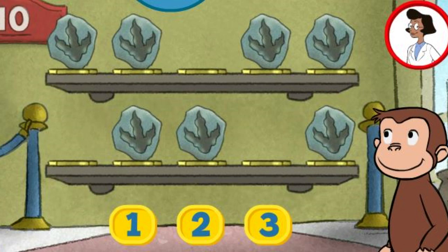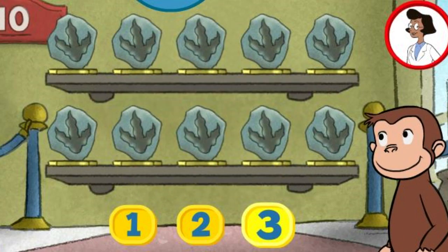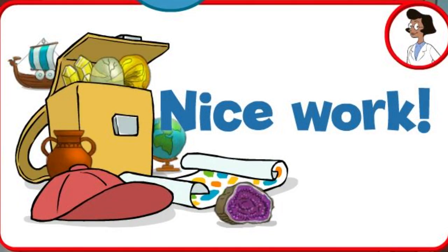Here we have seven things. How many more do we need so that we have ten altogether? Three. You're right. Now all ten are on display. Nice work.